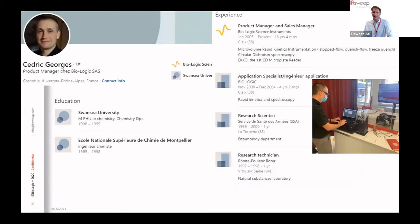Cédric graduated in analytical chemistry from two universities in chemical engineering — from Swansea University in 1999 and from Montpellier, France in 1998. Cédric is now product manager and responsible for all rapid kinetics and spectroscopy instrumentation at Biologic, and he led the development of the last generation of stop flow mixers, including the stop flow dual comb spectroscopy coupling described today.